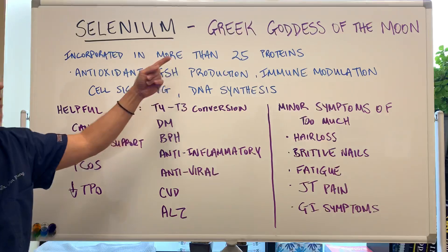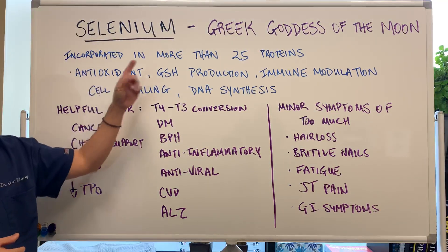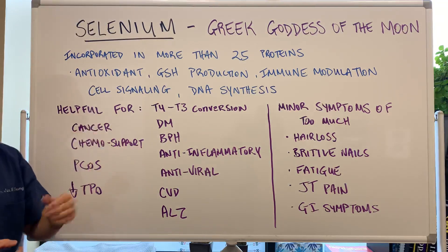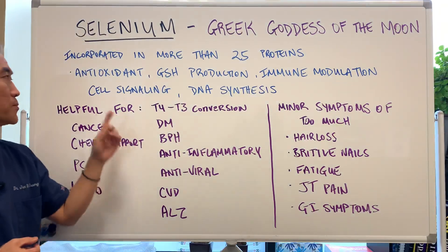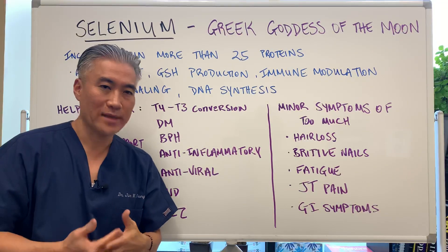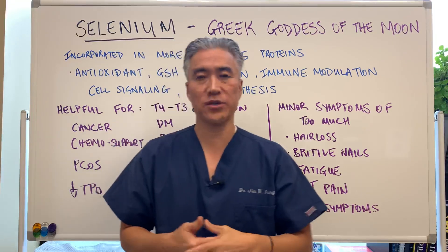Selenium is named after a Greek goddess of the moon. It's incorporated in more than 25 different proteins and it's important for antioxidants, glutathione production, immune modulation, cell signaling, and DNA synthesis. What that means is it's going to have a broad effect on overall function of the body.